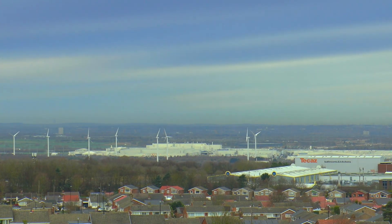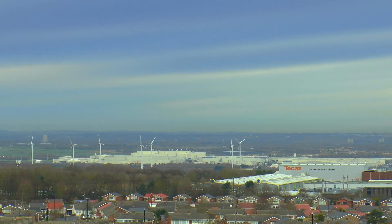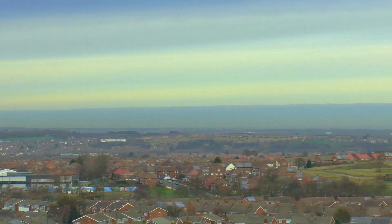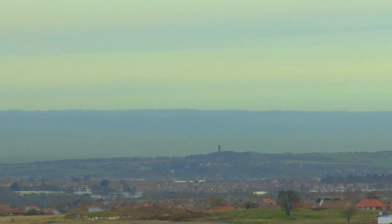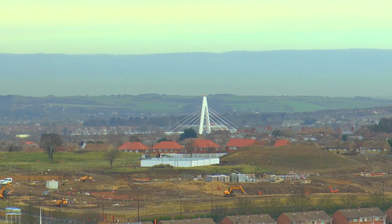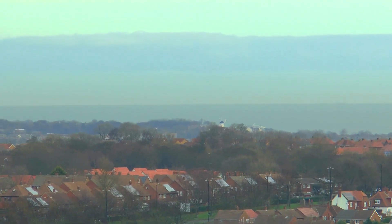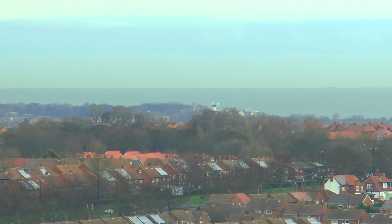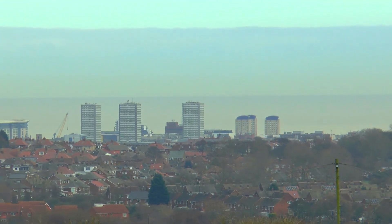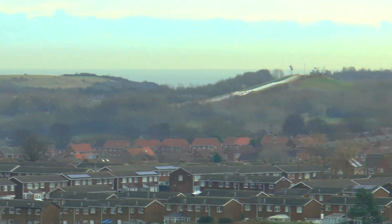From the trig point on top of Hasting Hill, you can see a lot of the city of Sunderland. There's the Nissan factory, the tower on Cleedon Hills, the Northern Spire Bridge — it looks tiny from here — and even tinier, Fulwell Windmill. Then we go across towards the city centre, Hendon and the port. And in the distance to the south, you can see the ski slope.